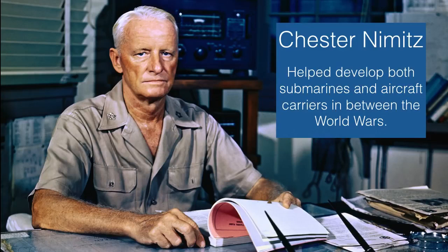Let me introduce Admiral Chester Nimitz — a very important person in this war as head of the United States Navy. Between the First and Second World Wars, Chester Nimitz rose through the ranks by developing both submarines and aircraft carriers, two new forms of military technology developed prior to World War II that play an important role during the conflict.